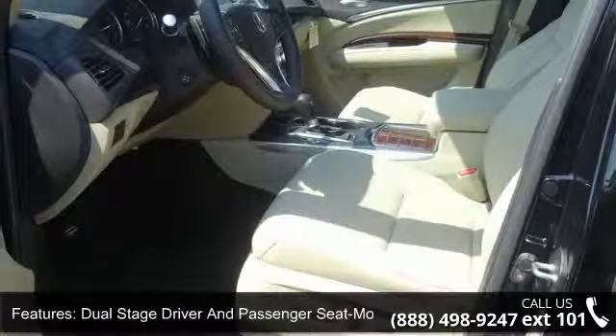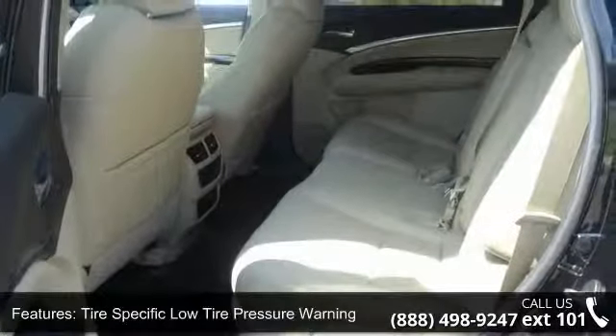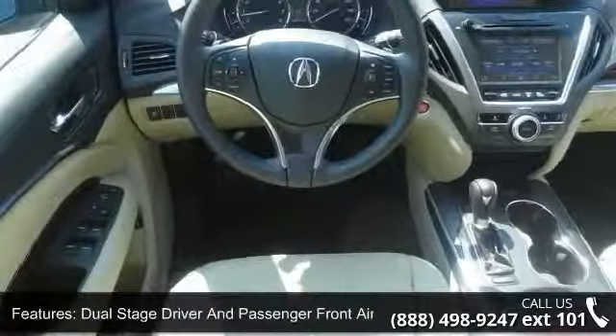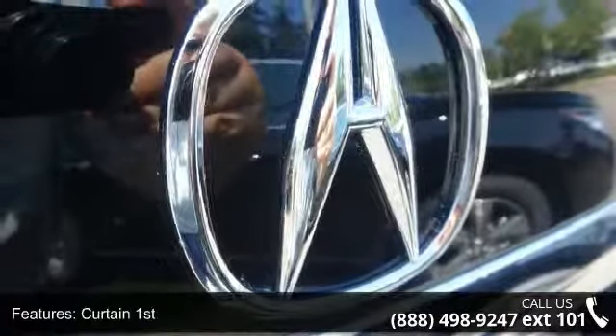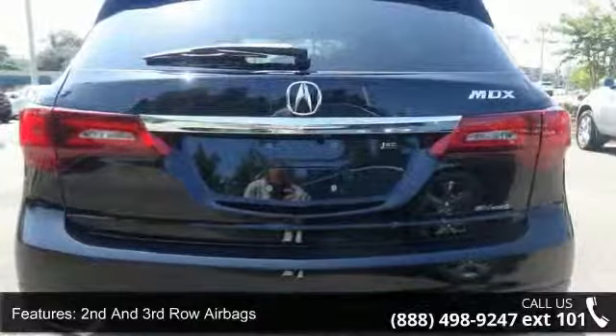Enjoy these notable features: dual-stage driver and passenger seat-mounted side airbags, heated front sport seats, driver's 10-way power seat with power lumbar support, rear camera, windows and sunroof, and mini overhead console with storage and 12V DC power outlets.